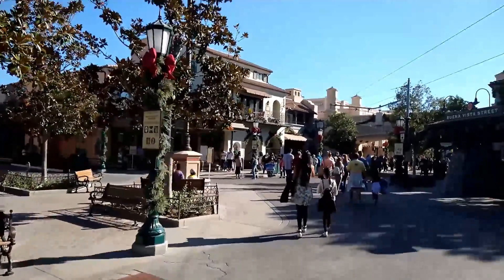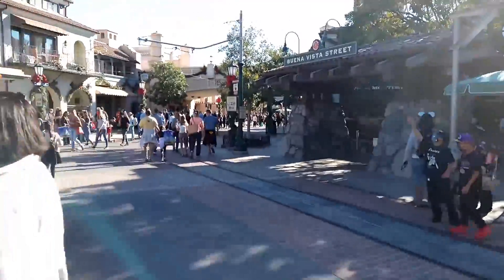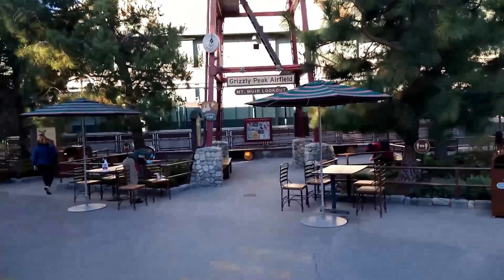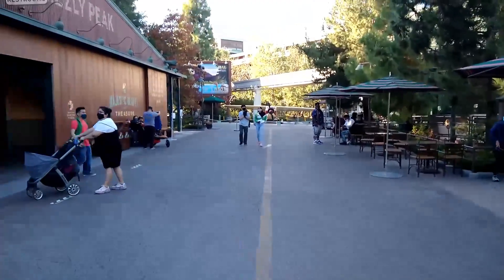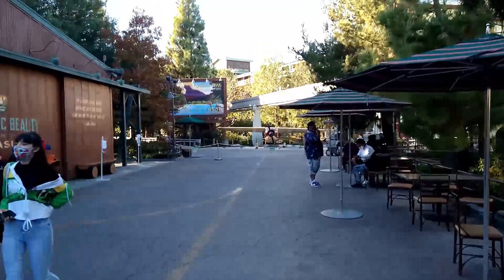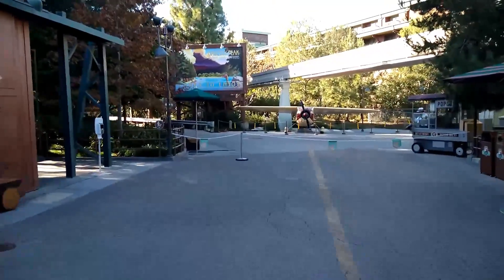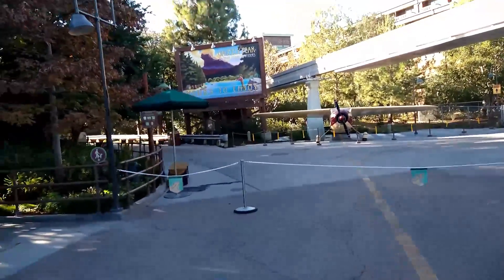We made it in the gates. There was no virtual queue today, just a standby, and we waited probably less than about 10 minutes. We're going to check out the Grizzly Peak area over here — we were here last time but it was really dark. I had heard they pushed the rope back around the corner, but that doesn't seem to be the case today. It looks way different and better during the day than it did at night.